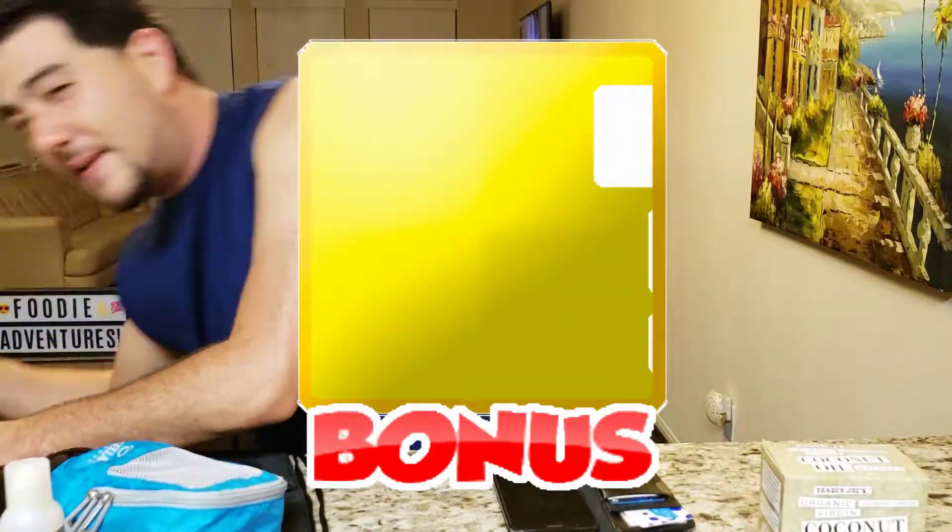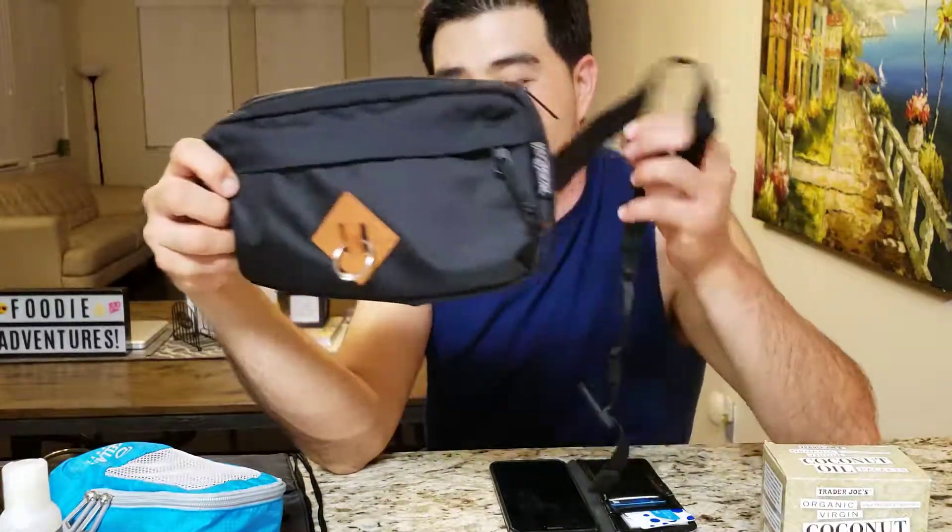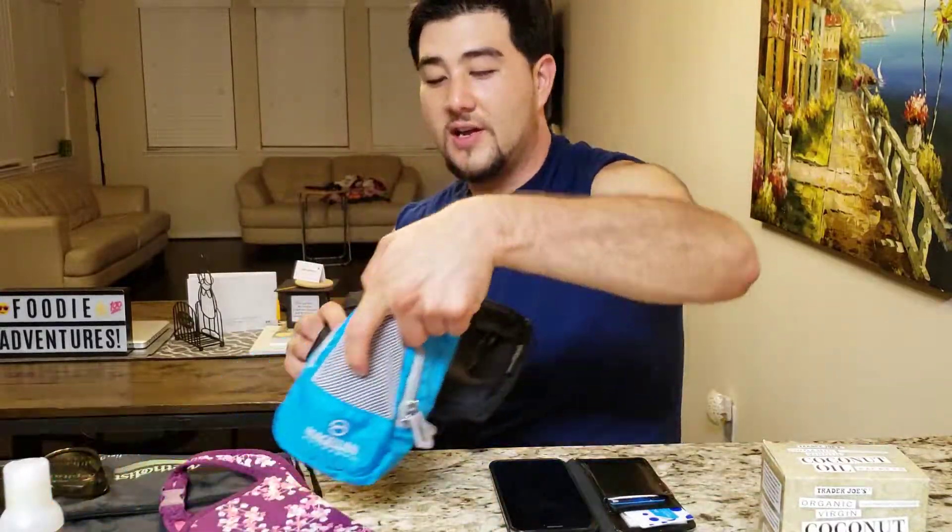I'm going to throw in a bonus: my fanny pack. I picked this up for like 19 or 20 bucks — a little Jansport. It comes in handy. All this stuff kind of hooks together. Those are some things that are definitely going to help you on your beach trip. I hope you've learned something. Stay tuned — Fruity Adventures might be doing a tour near you. Thank you for tuning in. Please comment, like, subscribe, and hit the notification bell.